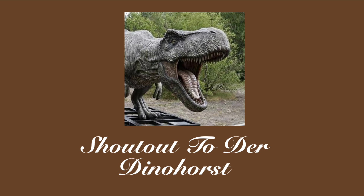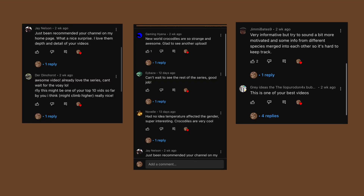Thank you very much to the Dinohorst for photoshopping images. I'd also like to thank all of the support I've been getting on this series. I'm aware it won't do too well in the algorithm, but seeing the enthusiasm you've all given towards these videos is really wonderful to see.